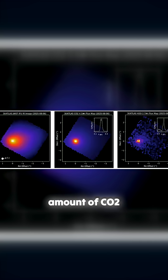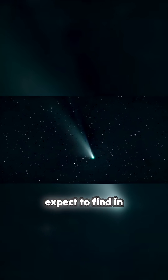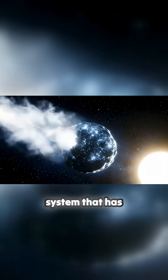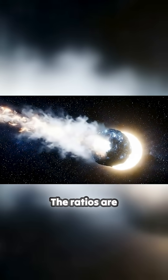But the massive amount of CO2 compared to the small amount of water is something we've never seen before — it's basically the opposite of what we would expect to find in the halo of a comet. So it tells us that this object was created in a star system that has very different raw materials to our own. The ratios are all wrong.